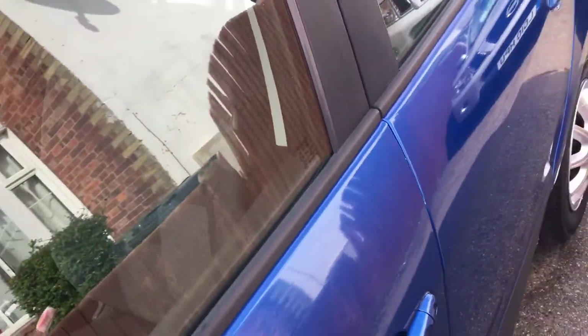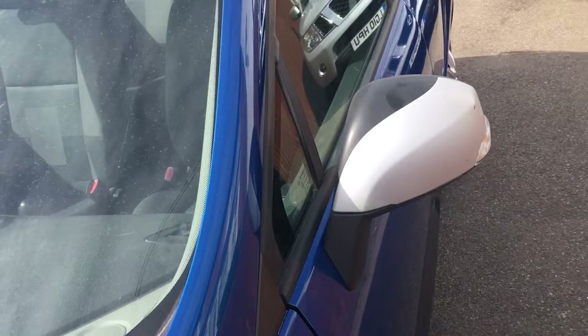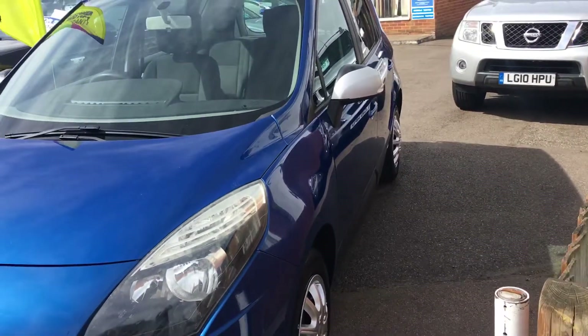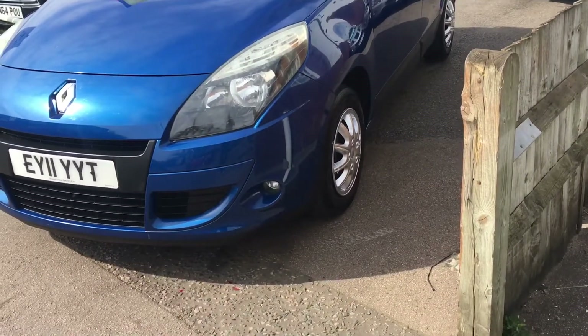It's got air conditioning, power steering, tinted glass, ABS, and isofix for the kids. I'm hoping this video is showing you how good the bodywork is.